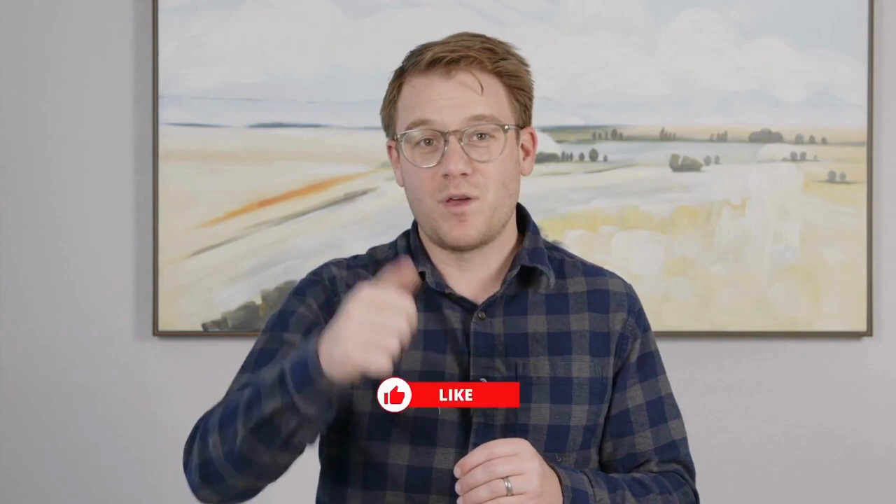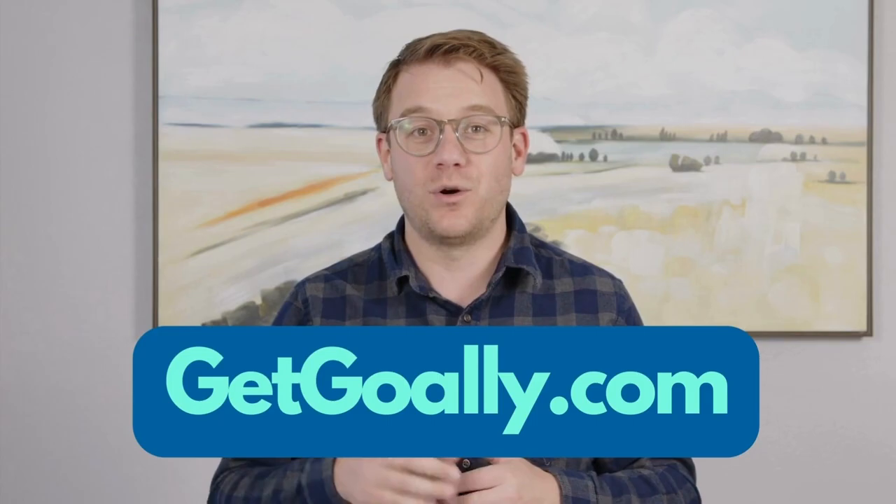If yes, give us a thumbs up or subscribe below. If it didn't, then leave us a comment and tell us why. What are we missing? We always want to do better. This is a project by Goalie. Check us out at getgoalie.com.